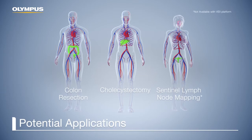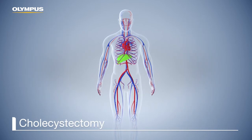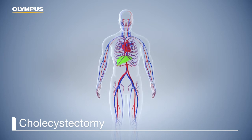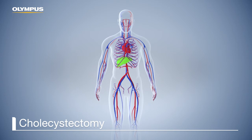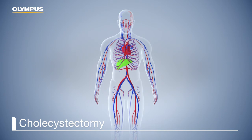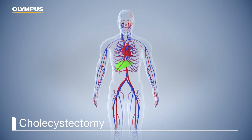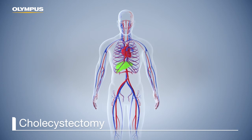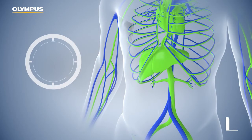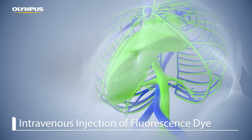Another application is the resection of the gallbladder. Possible indications for a cholecystectomy include gallstones or inflammation in the gallbladder. During a cholecystectomy, the anatomy of the ducts is critical to remove the gallbladder safely. The differentiation of the anatomy can be challenging, making it difficult to distinguish between the cystic and the common bile duct. The fluorescence solution is injected intravenously, and the surgeon must wait approximately 45 minutes for the dye to reach the liver and clear into the bile ducts.